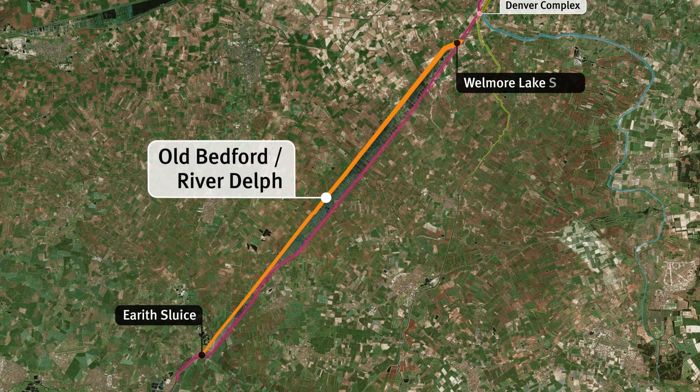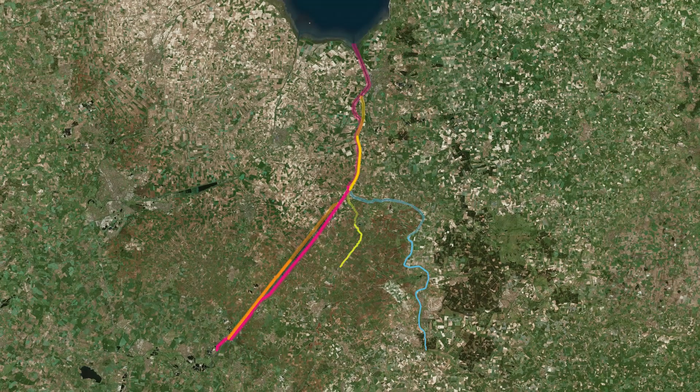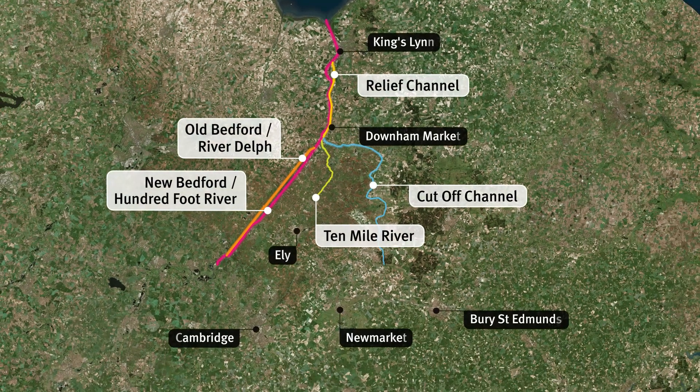The River Delft starts at Ereth Sluice and flows out through Wellmore Lake Sluice via gravity or with the help of pumps. Each of these rivers plays a vital role in the water management systems within the Denver complex.